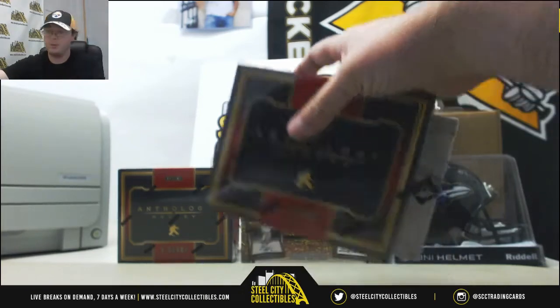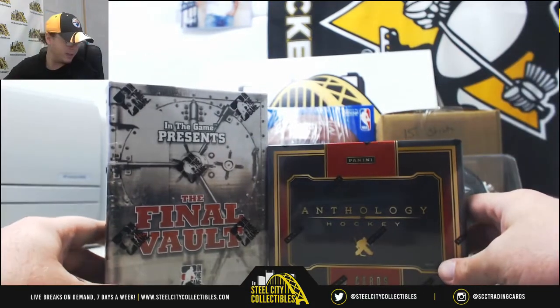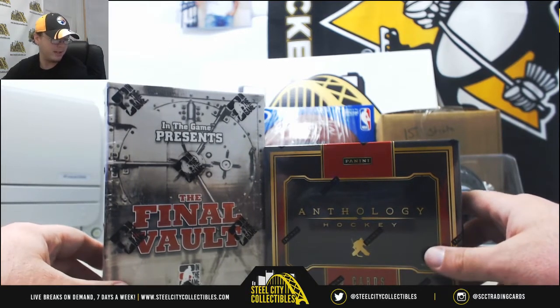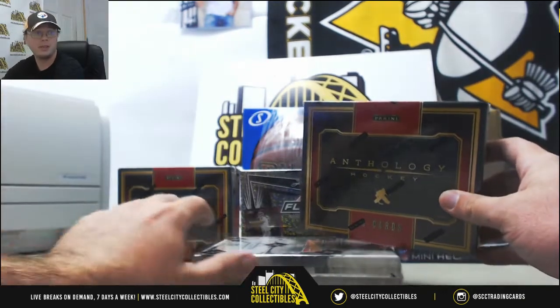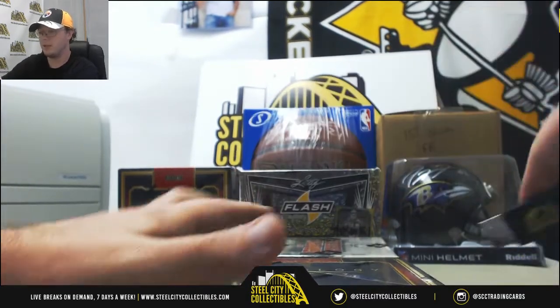We're going to start things off today with an order for Dan. He's got one 2015-16 In the Game Final Vault Hockey and one 2015-16 Panini Anthology Hockey. We're actually going to do a group break of the Anthology Hockey here in just a little bit. We'll start off with that. Good luck, Dan.